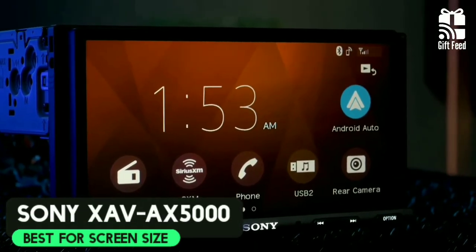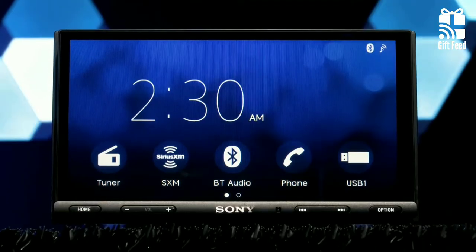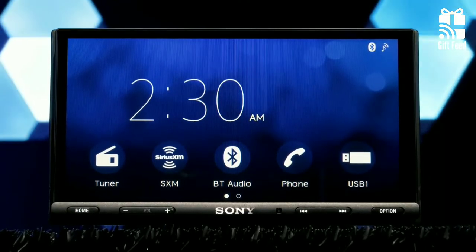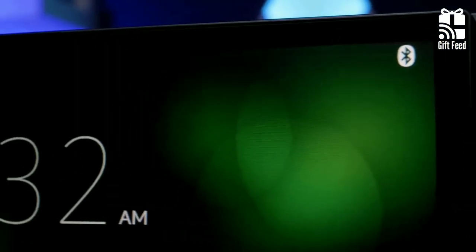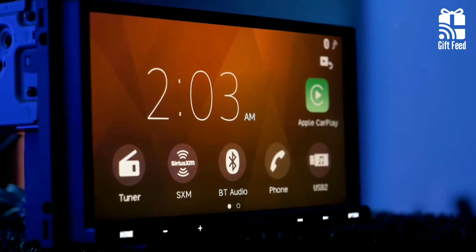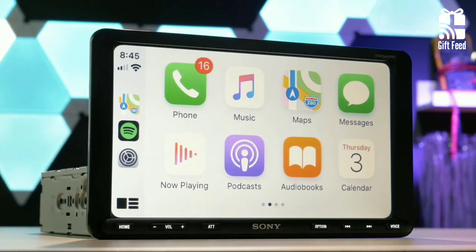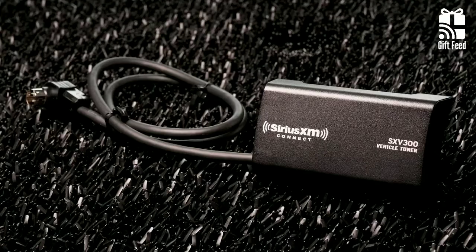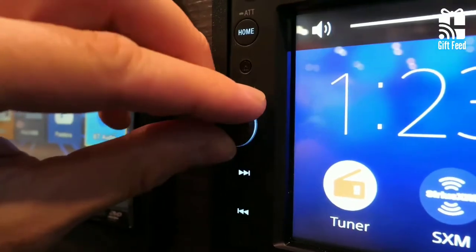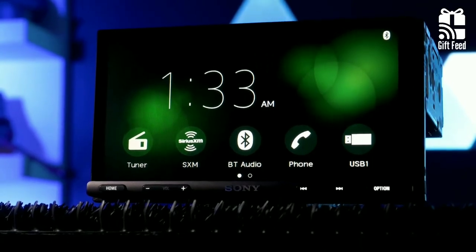Sony XAV-AX5000. The AX5000 represents some of the coolest stuff this Japanese company is doing right now. It has a 7-inch flat mirror LCD display with no bezel, so you get the full 7 inches. The whole touchscreen gives a modern look; however, it lacks personalization. This digital media receiver is configured with double DIN installations, comes with two USB ports, and the head unit is Sirius XM-ready. The sound quality of this digital media receiver is top-tier.